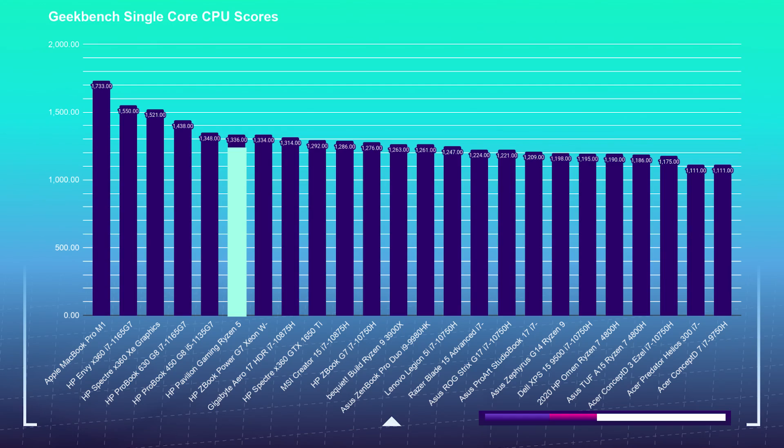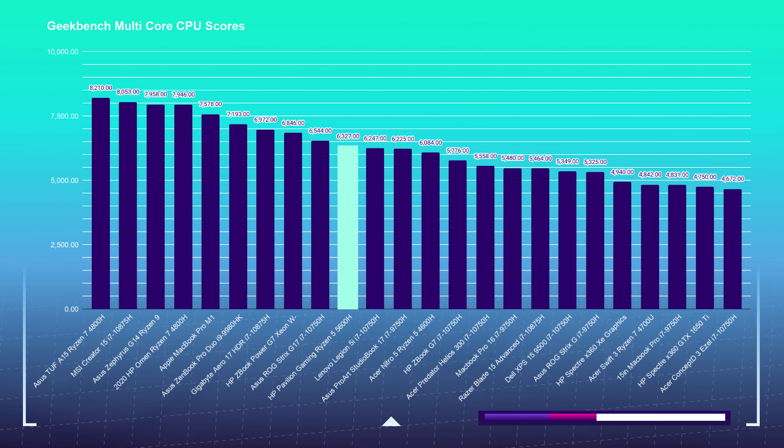In Geekbench Single Core and Multi-Core, the HP Pavilion handled itself well, attaining a 1336 on the single-core benchmark, placing it near the upper end of my mid-range results, proving that Ryzen is really stepping it up in the single-core performance area. For the Multi-Core score, it was able to pull off a 6,327, which places it pretty much in the middle of my charts, along with the other 6-core 12-thread processors in my lineup.